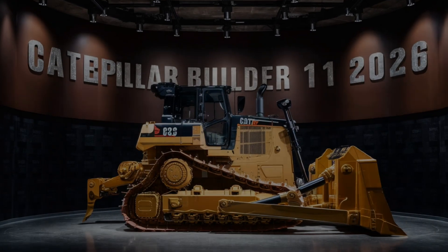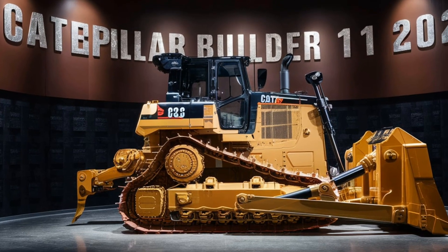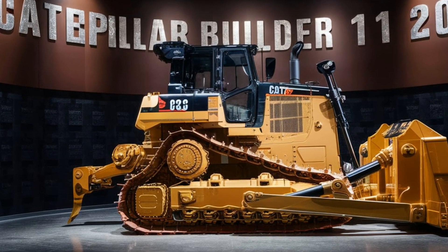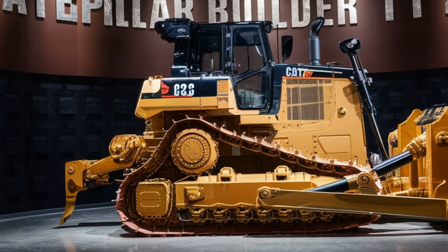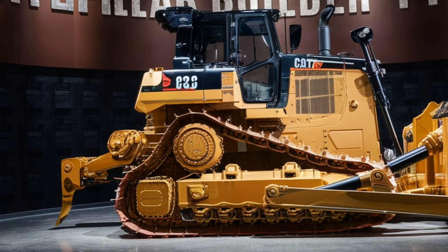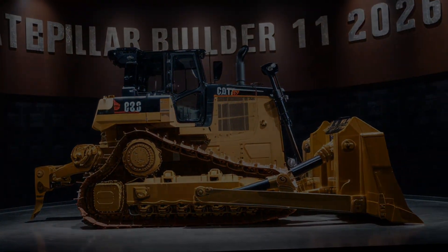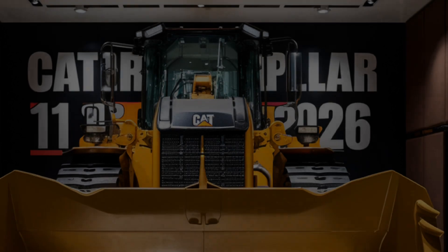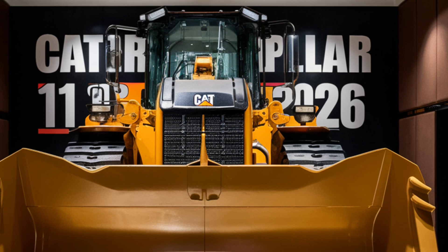Durability is another strong suit of this bulldozer. The 2026 model is built to last, with reinforced components and materials that can withstand years of hard use. Whether it's the tracks, the blade, or the engine, every part of this machine is designed to perform under the most challenging conditions. Caterpillar's reputation for reliability shines through in this model, making it a solid investment for any construction operation.